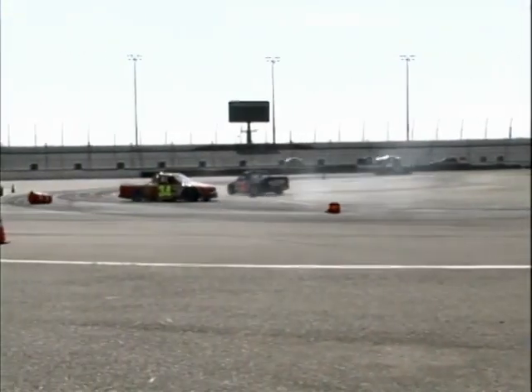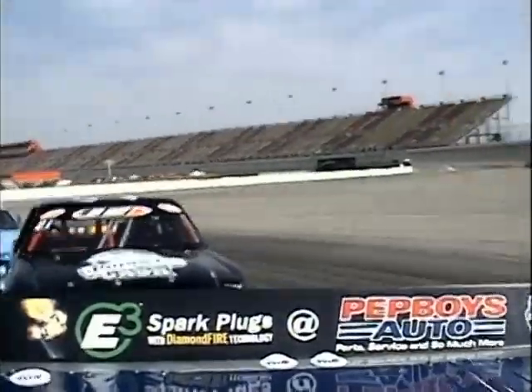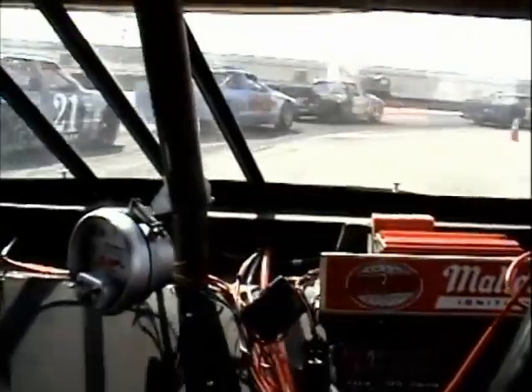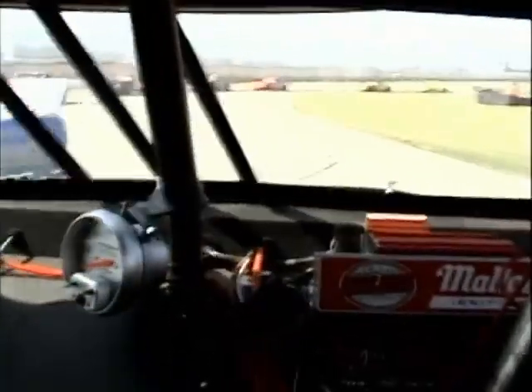Hit the brakes and don't change that dial. When the ASA Speed Truck Challenge comes to California, the hits never stop and the excitement never ends. It's road course time. Next up on O'Reilly Auto Parts Motor Mania.